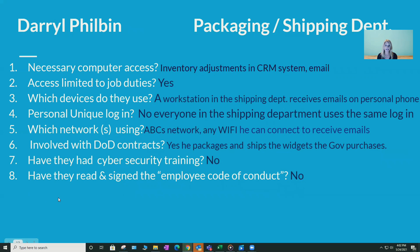Our last employee is Daryl. He works in the shipping department, specifically packaging. He needs access to inventory adjustments in the CRM system, email, and his phone. His access is limited to his job duties. There's a workstation in the shipping department and he receives emails on his phone. However, everybody in the shipping department uses the same login and the same computer, so he does not have a unique personal login. He uses the ABC network at work and any wifi he can connect to otherwise. He is involved with the DOD contract, packaging and shipping the widgets the government purchases. He has not had cybersecurity training and has not read and signed the employee code of conduct.